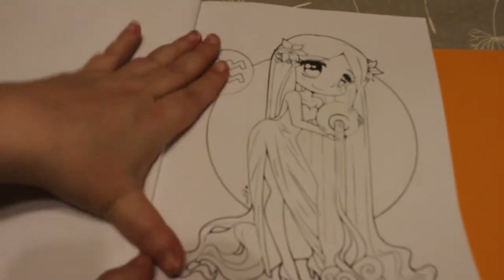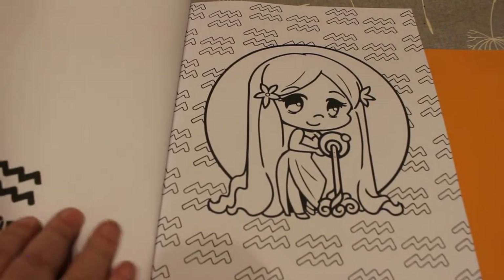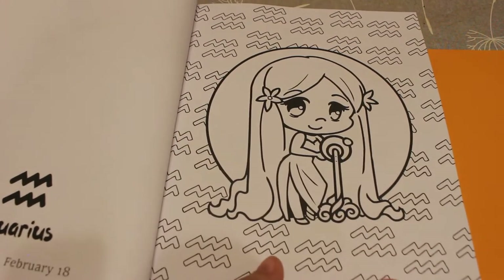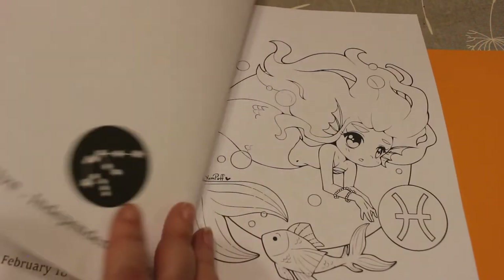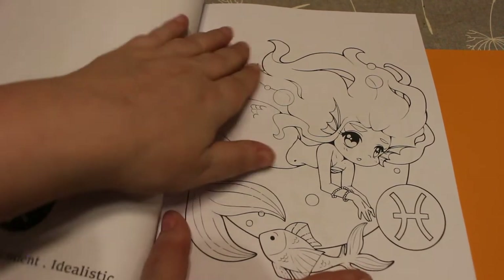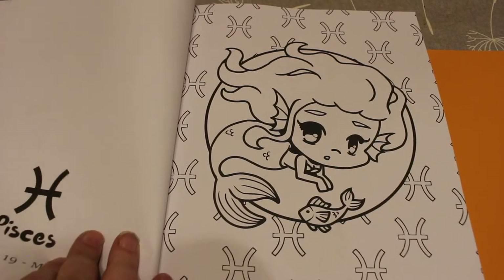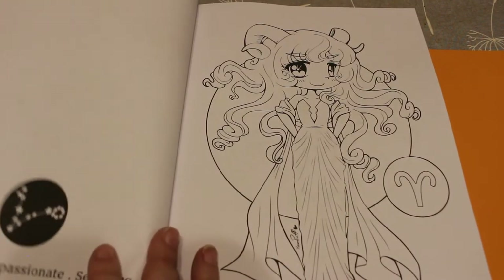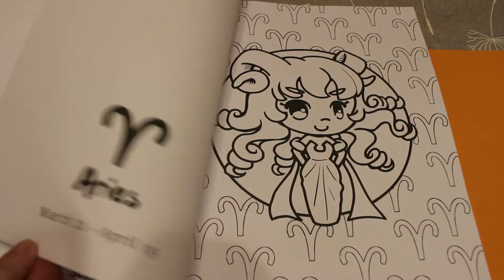First one is Aquarius — you've got this version and then a mini version. It's pretty much the same picture but smaller, and it tells you that Aquarius is creative, independent, and idealistic. Next we've got Pisces — a little mermaid with a fish, then the Chibi version. Pisces: intuitive, compassionate, and sensitive. My mum's a Pisces!